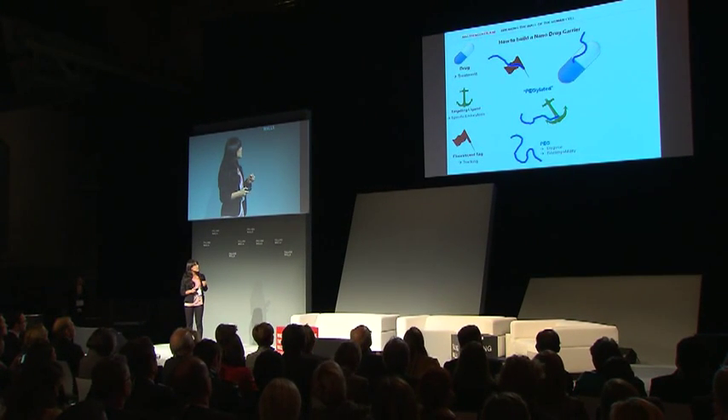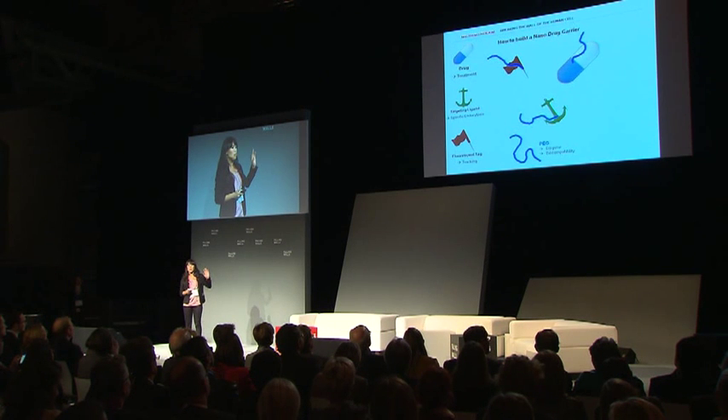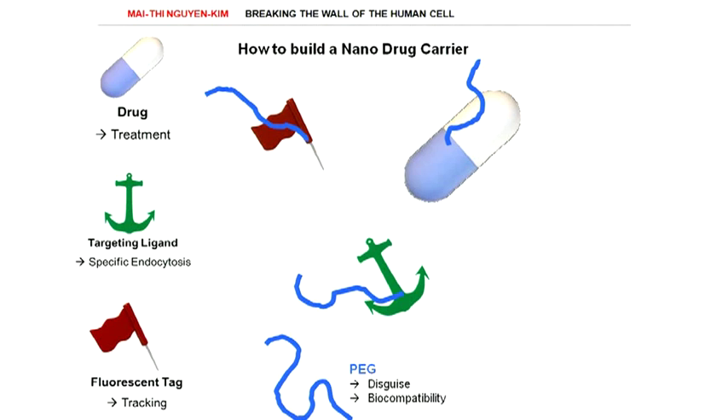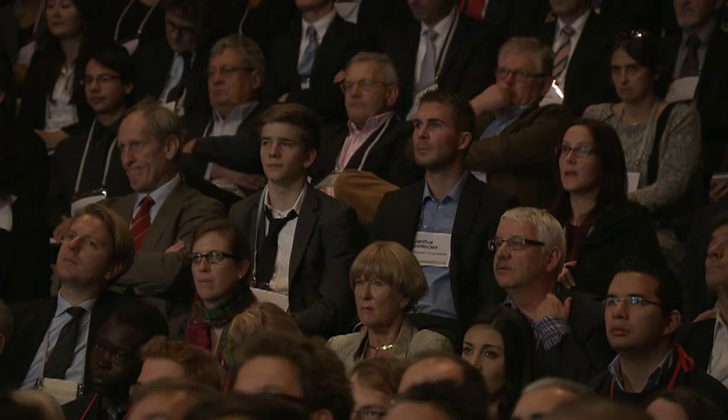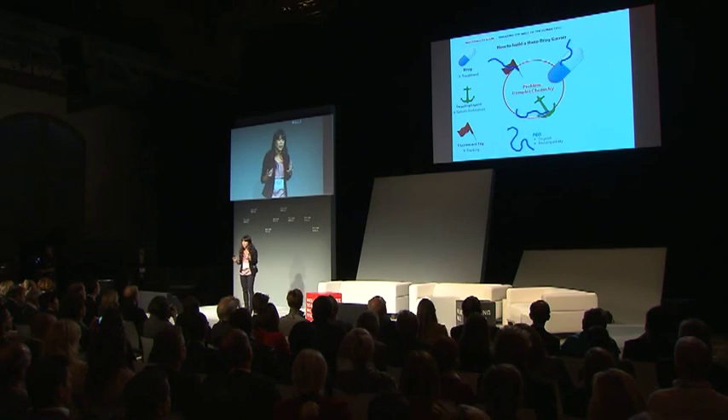The tricky part is that we need to combine all of these different components in one carrier, and those are all different complex molecules. Binding them together is complicated chemistry. And imagine you want to use a green tag instead of a red tag — that is a totally different molecule — or you want to incorporate even more components, which makes it even more complicated.